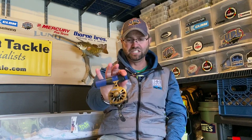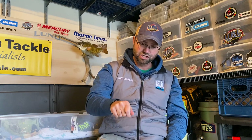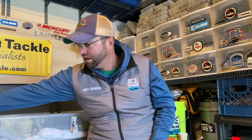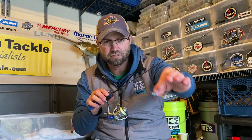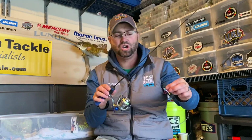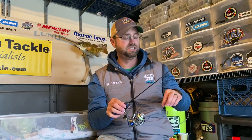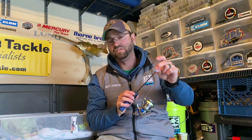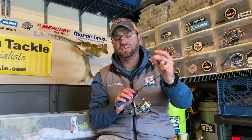The 1/16-ounce Pinhead is how I start my approach. I can plummet it through slush, fish it with gloves on, shake, hop, dance, and be super efficient hole-hopping to find fish. If I'm seeing fish chase the bait but miss it or swipe at it, I'll turn to a jigging minnow — the brand new Tika Minnow from Clam. This bait is all one piece, zinc alloy construction — no plastic fin to break off, giving you the most durable option out there.